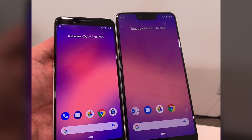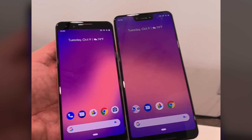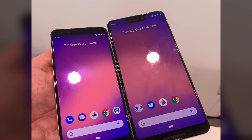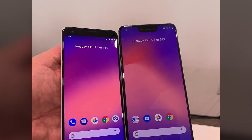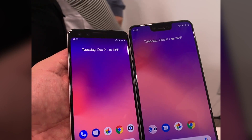Google Pixel 3 and Pixel 3 XL's Indian pricing and availability — it's not available yet but very soon these phones should come to the Indian market. Storage options are 64 GB and 128 GB, and there are no memory expansion slots in the phone.